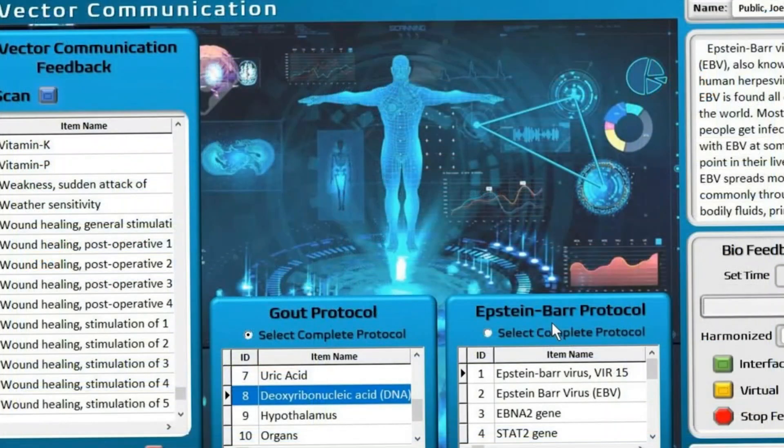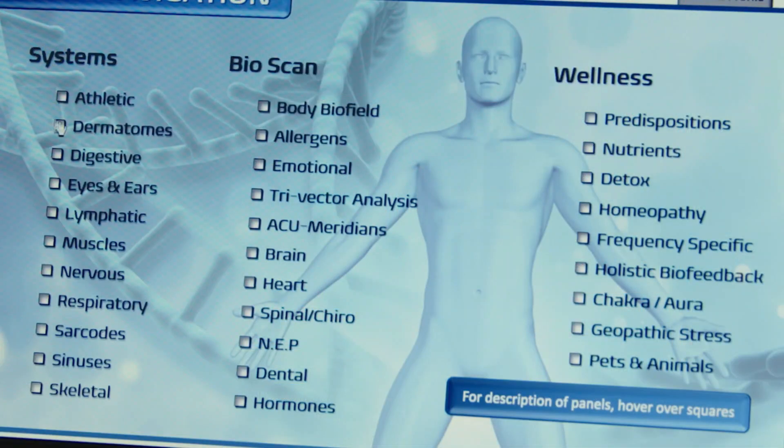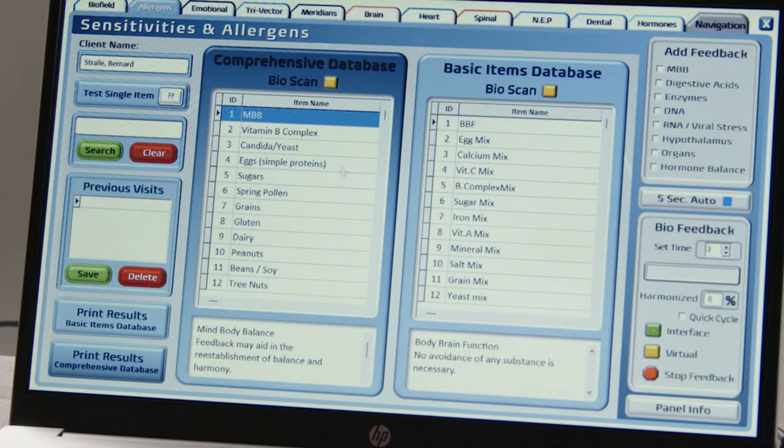Additional panels include biofeed panels, trivector communication, acumeridian balance, chakra detection, and more. Once the scan is complete, the results are posted and we can detect negative effects of the environment and provide patients with the best feedback to get back to wellness.